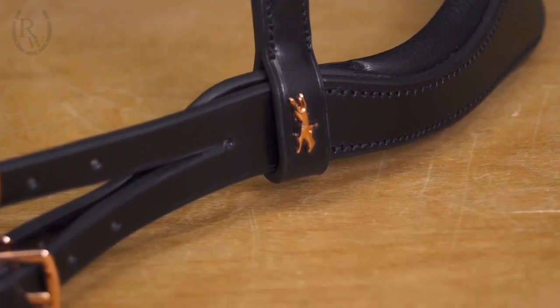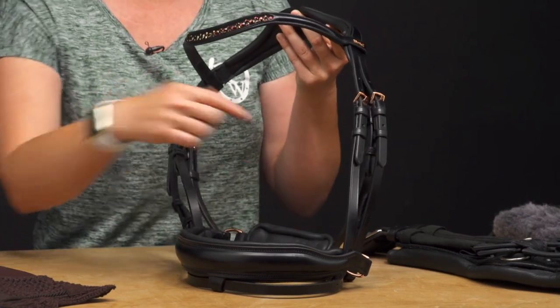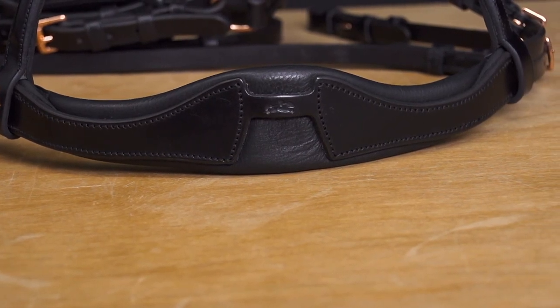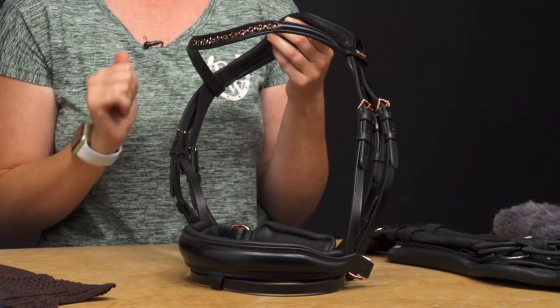Other details about this bridle that really make it stand out is the anatomical shape of it. It has an anatomical nose band and also a crown piece and they're both padded so it's super comfortable for the horse and it's just a beautiful design overall.